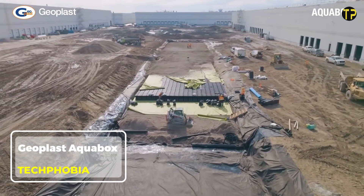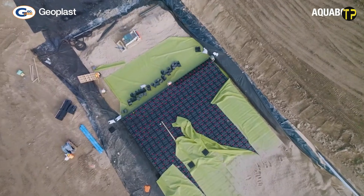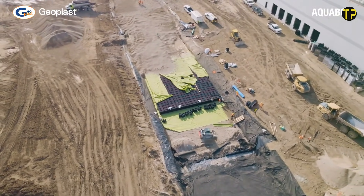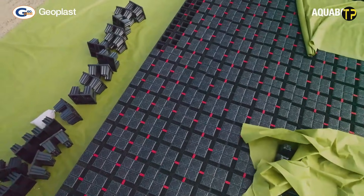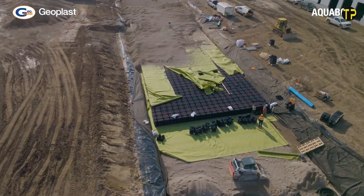The Geoplast AquaBox is a smart and eco-friendly solution designed to manage rainwater in a modern way. It's a modular, lightweight system that helps collect, store, and reuse rainwater efficiently. What makes AquaBox impressive is its strong structure, which can handle heavy loads while staying easy to install underground.